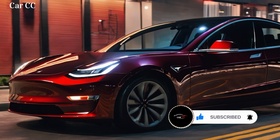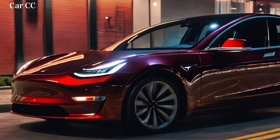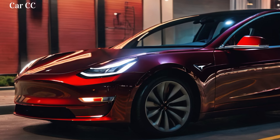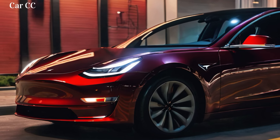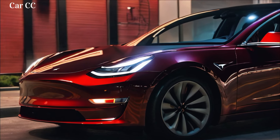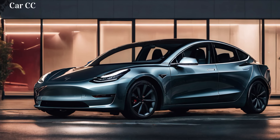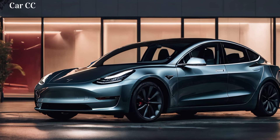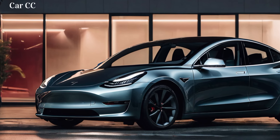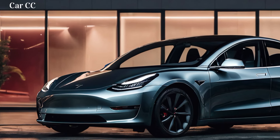Interior oasis — a tech-infused sanctuary. Step inside, and the transformation continues. The cabin welcomes you with a minimalist embrace, bathed in soft-touch materials and premium vegan leather accents. The thin-rimmed steering wheel feels like an extension of your hands, while the panoramic sunroof bathes the space in natural light, making it feel bigger than its dimensions suggest. The digital instrument cluster displays vital stats in a clear, concise way, while the 15-inch touchscreen infotainment system takes center stage, controlling everything from climate to your favorite tunes. Apple CarPlay and Android Auto come standard, ensuring your digital life is always a swipe away.